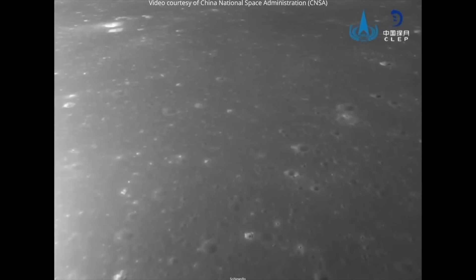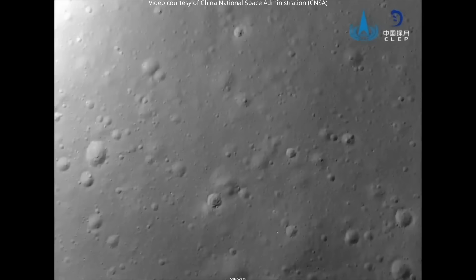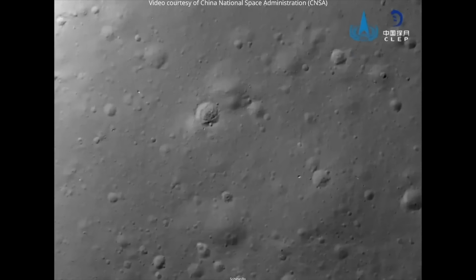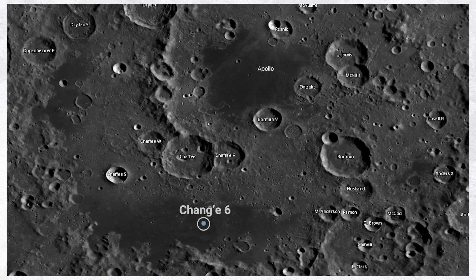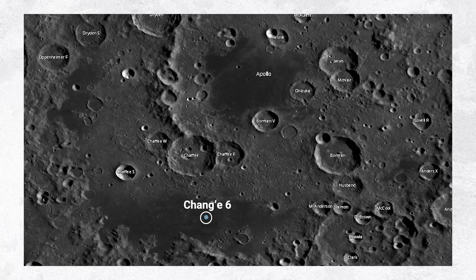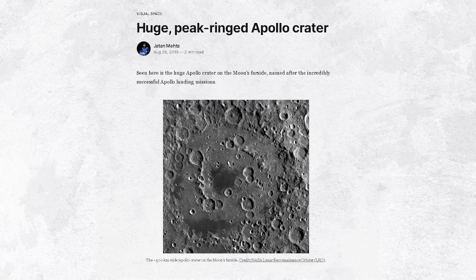Following a 14-minute descent from an altitude of about 15 kilometers in its lunar orbit, China's Chang'e 6 lander successfully touched down on the moon's far side on June 1st, resting at 153.99 degrees west, 41.64 degrees south, near the southern rim of the 500-kilometer-wide Apollo impact crater. This marked China's fourth successful landing in four attempts.